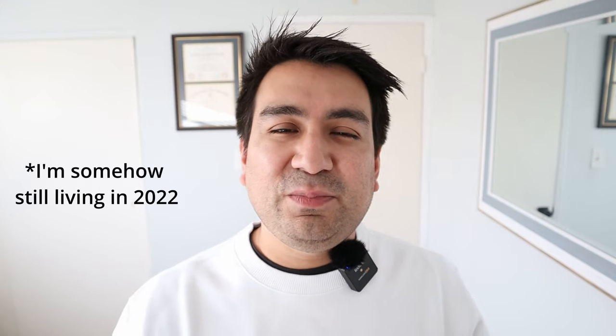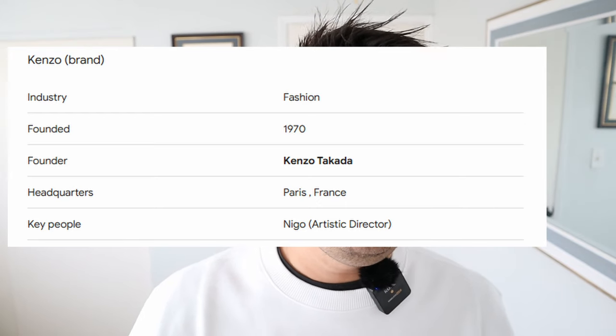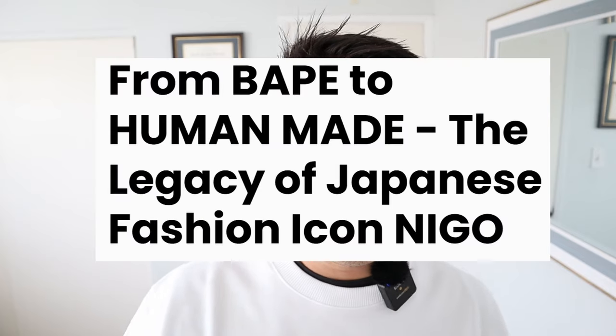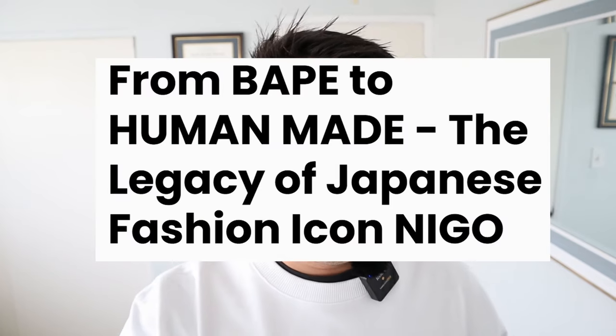One of their most recent motifs is the poppy. And Kenzo, a few years ago, got a new artistic director that some of you guys might know. His name is Nigo. He had done A Bathing Ape, and we can get into that all in a few.